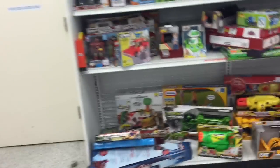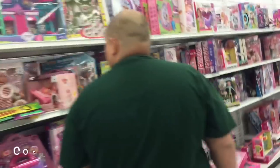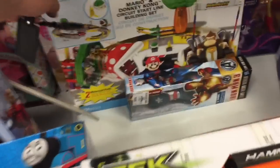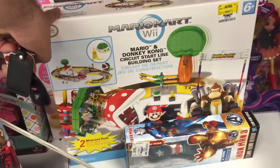We're at Ross looking at the toy section. Check this out - there's a playset for $19, usually fifty dollars. Wow, cool.